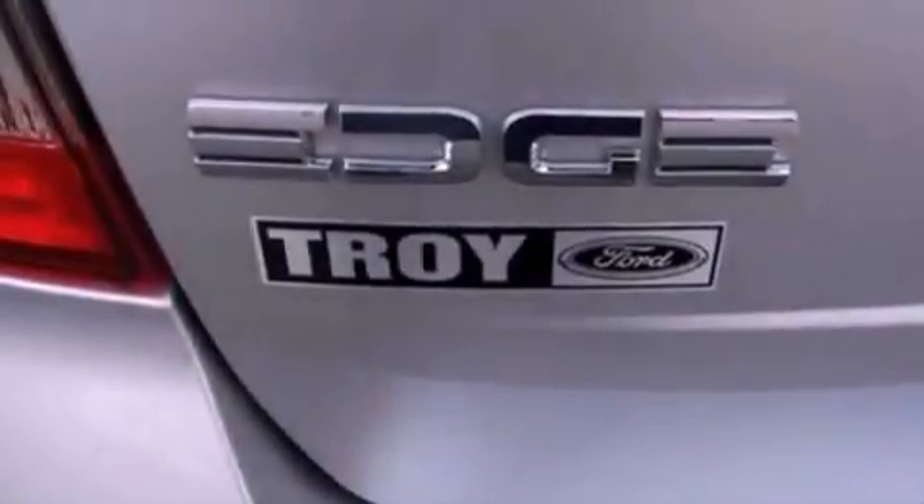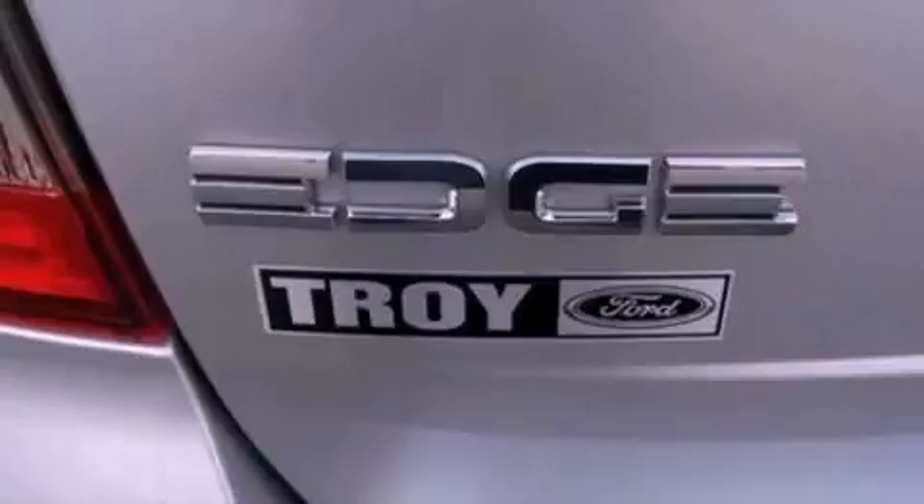With an EPA estimated rating of 27 miles per gallon on the highway, this vehicle does not compromise its fuel efficiency for size, comfort, or fun.